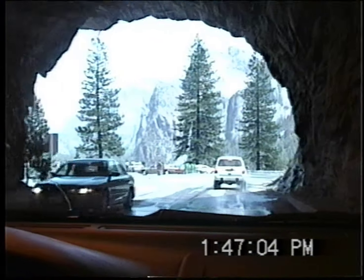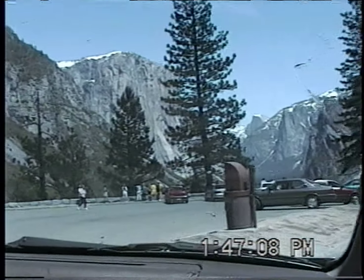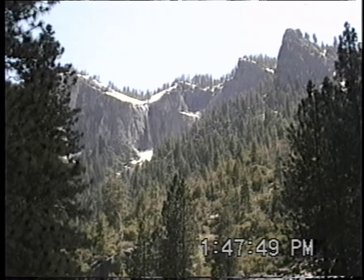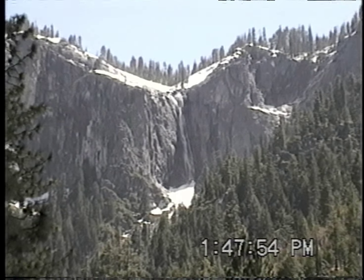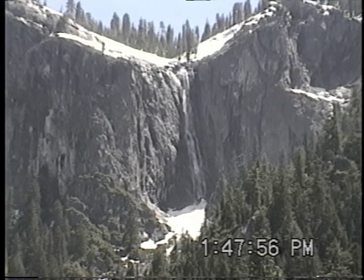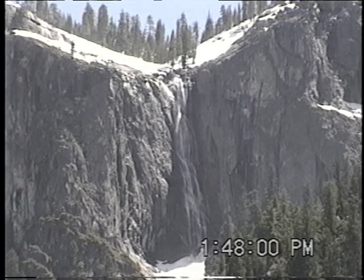There are the falls! There it is! All the snow is melting, so there will probably be a lot more waterfalls than there usually are.